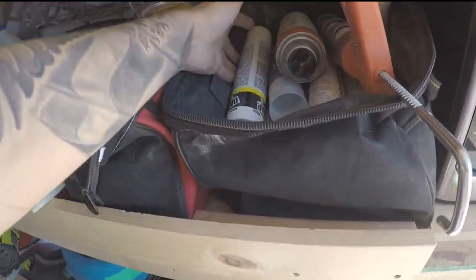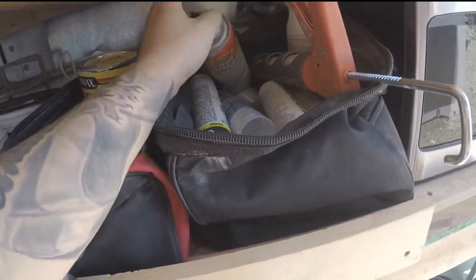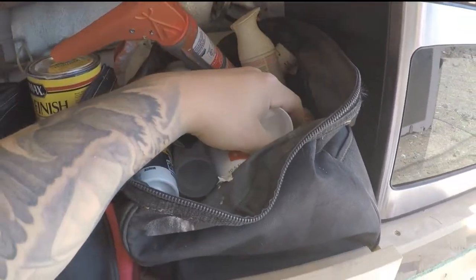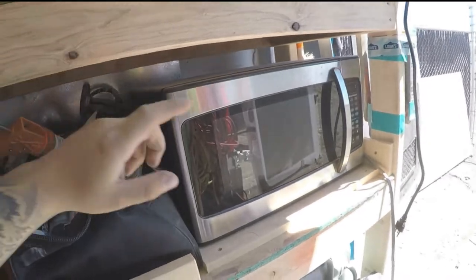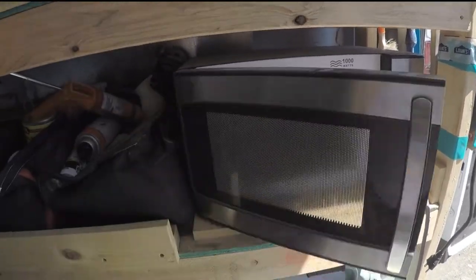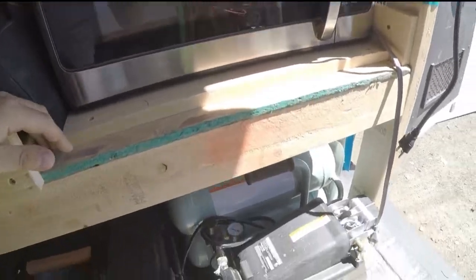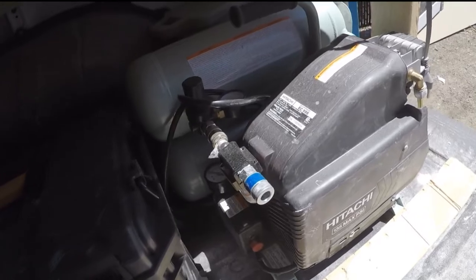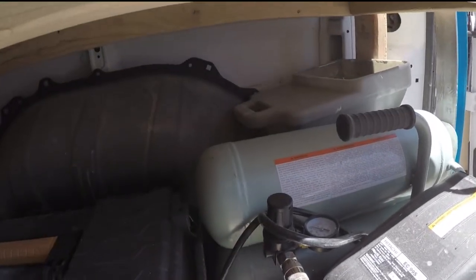This is a bag of caulking, adhesive, spray texture, spray primer, things like that. This is the best part about my work van — this is my microwave. Hitachi air compressor. Love that thing. I've got my texture gun hiding back there.